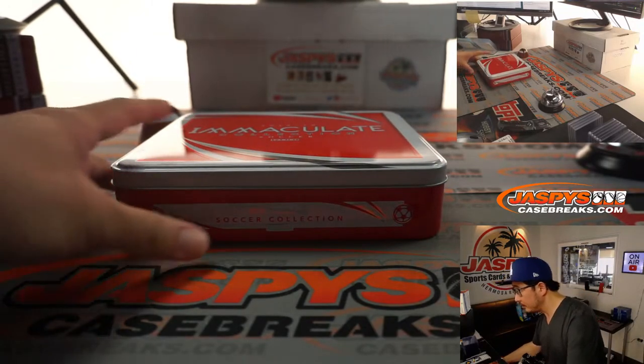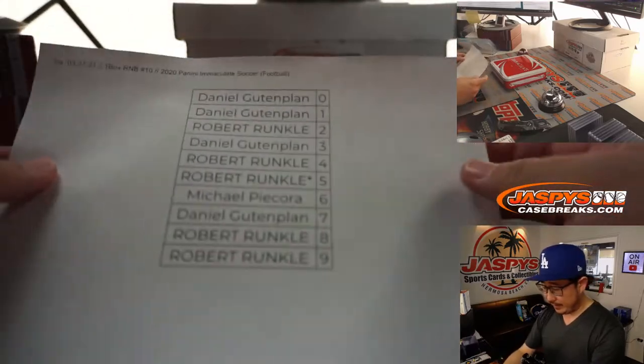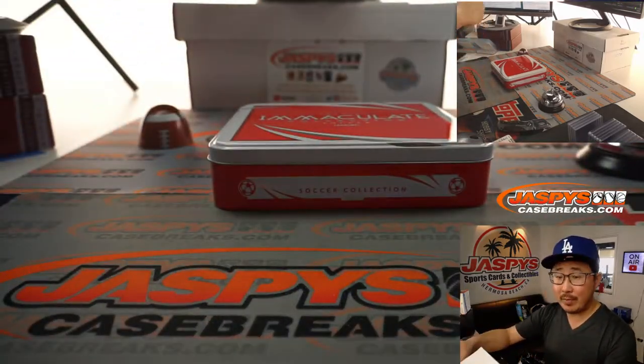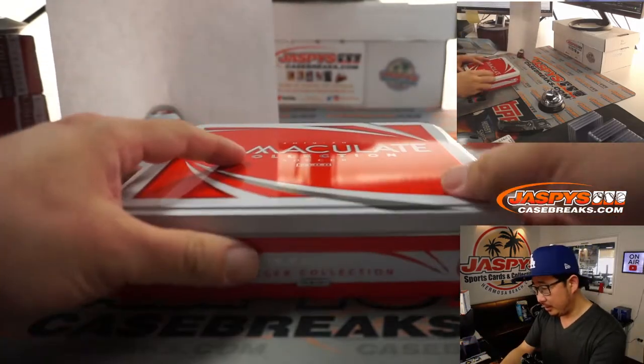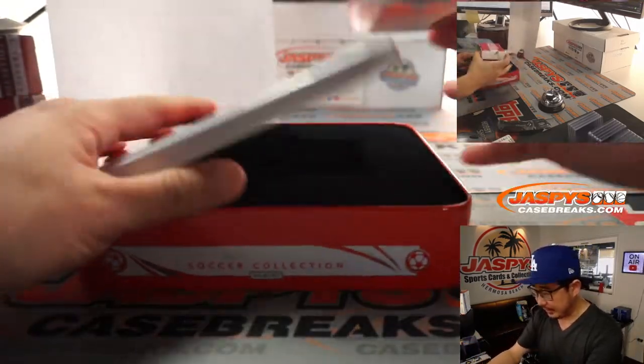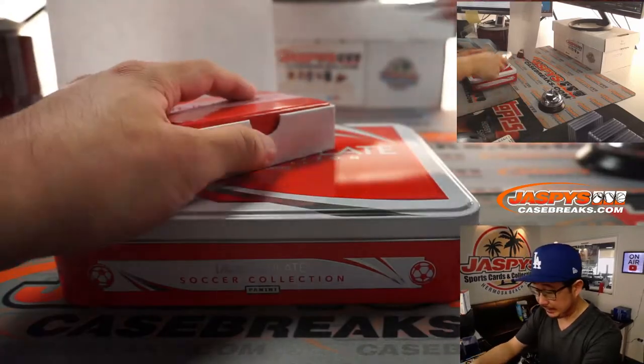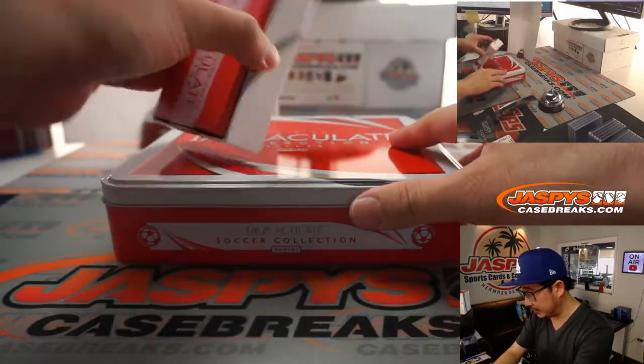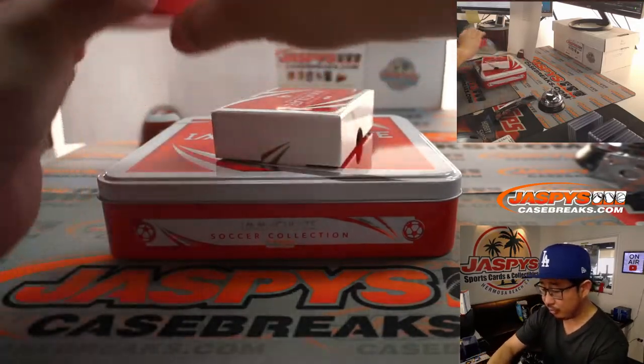There's the final printout right here. That's the final — I don't think we have any more Immaculate Soccer, so thanks everyone for rocking through that entire break, that entire case. Let's see if we finish strong with this final box. Last box mojo, maybe?